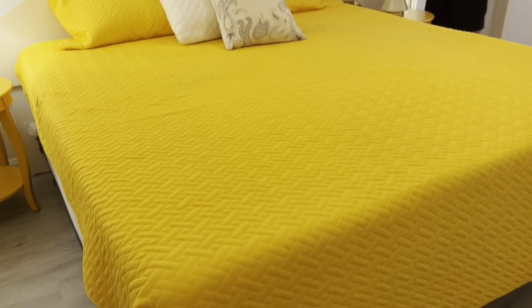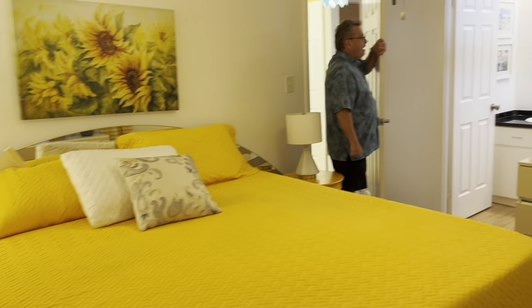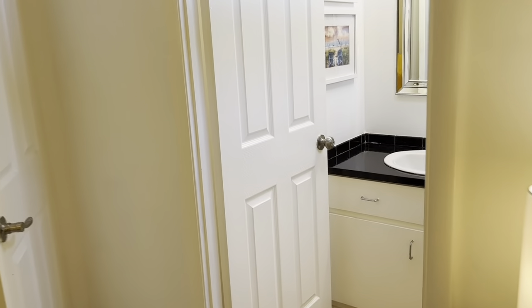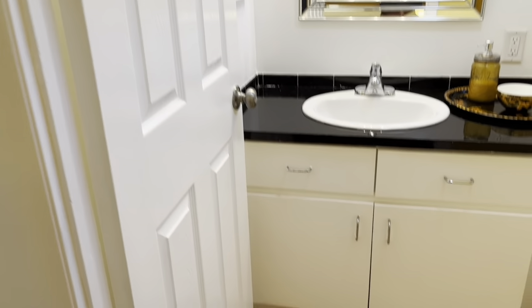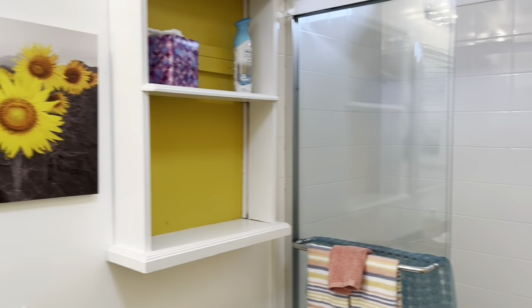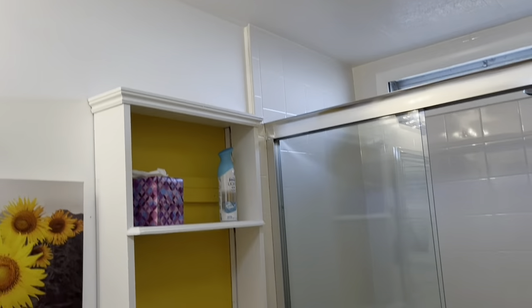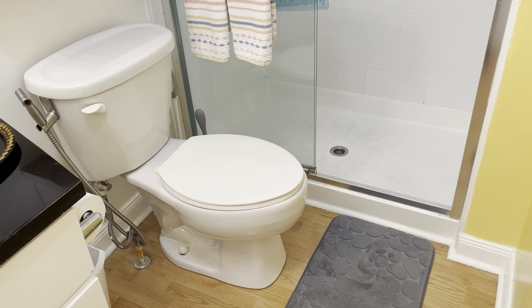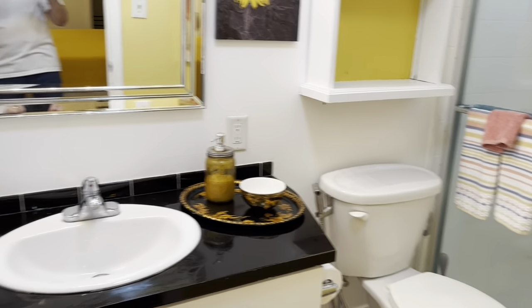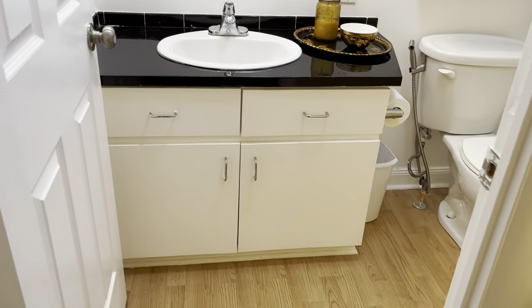We're going to step into the master bath. We've got a new toilet with a bidet, counter there as well, and a tile step-in shower. Got a new medicine cabinet, new lights up above, and a tiled step-in shower with a skylight. So a nice master suite with the master bath off of that. Panel doors on all of the bathrooms and doors here, and we've got crown molding throughout.